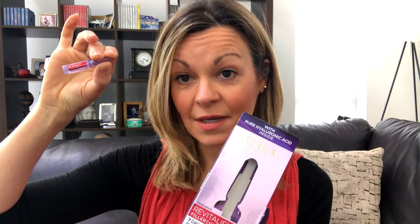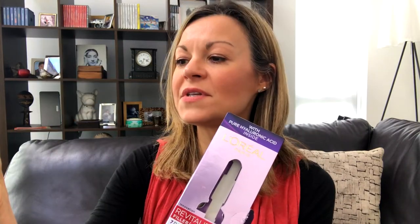They actually say on the product information that you should see some difference by just using one capsule. I used this over a six-day period. The first thing I can say is that there's quite a bit of serum in each capsule, so because I was wanting to focus around the eye area I didn't always use a full one every night. You get this clear gloopy serum that is quite easily absorbed into the skin — completely unfragranced. Anybody with very sensitive skin is not going to have a problem with this.